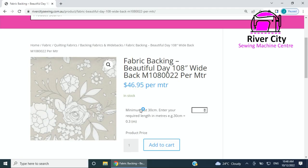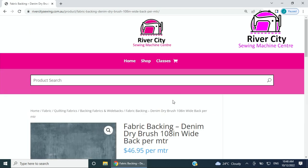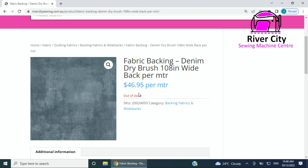Let me type in 'backing' — backing fabric. So this is an example of a fabric that I know is coming in but at the moment is not here, so it says out of stock. You may be able to see it but it's not available just yet. Backing and wide backs — this particular one I was fixing yesterday. This is how the product looks: it's fabric that is out of stock, meaning I don't have it physically here at the store.